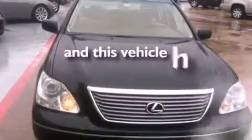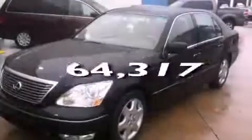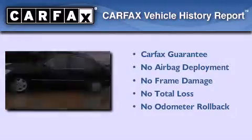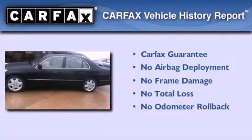This vehicle has less than 65,000 miles, and this Lexus qualifies for the Carfax Buy-Back Guarantee. Contact us today and schedule your opportunity to see this automobile in person.